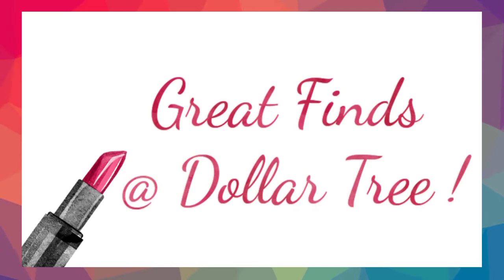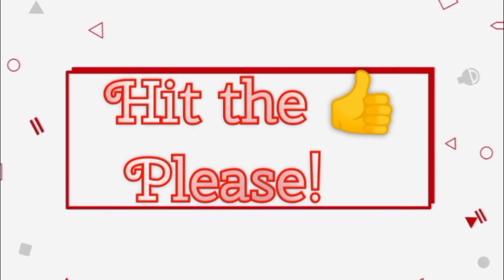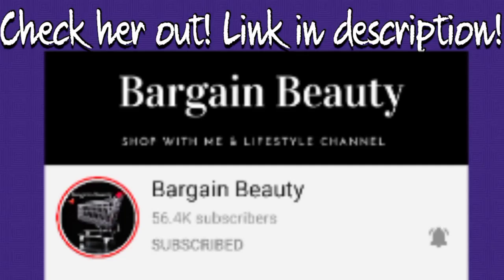So yeah, that was my first shop with me at Dollar Tree with my little haul and swatches. Again, I do apologize about the quality — I promise it will get better if you stick around. If you feel like sticking around, the subscribe button is down below along with the notification bell, and if you could hit the like button I would greatly appreciate it. Also check out Bargain Beauty — her link will be in my description. She's an awesome, cool person and I'm sure she'd love to have you. Until next time, I'll talk to you later. Bye!